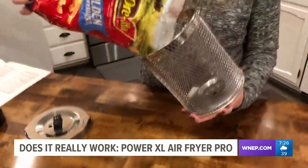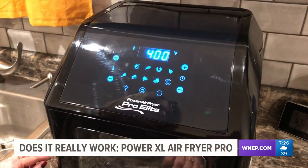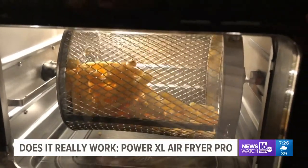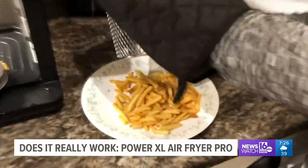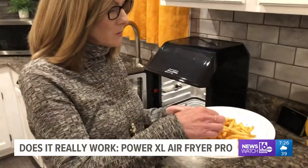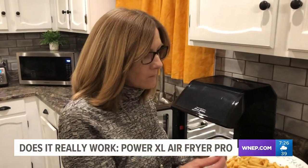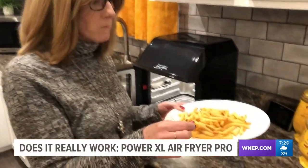Once again, my wife Therese is giving me a hand. She has several things planned for us to cook. First, we start with French fries. You'll notice this air fryer has a rotisserie feature, so the fries are supposed to cook evenly. After just a few minutes, it's time to taste. They look perfect — let's see if they're crispy. Theresa says they're delicious and crispy.